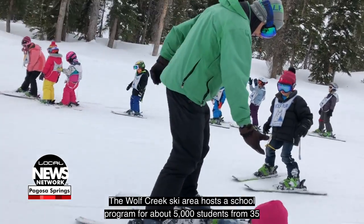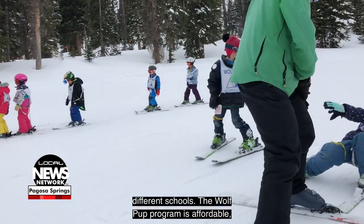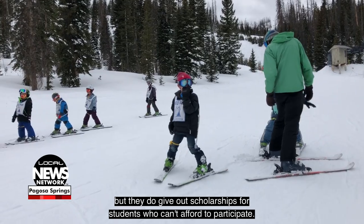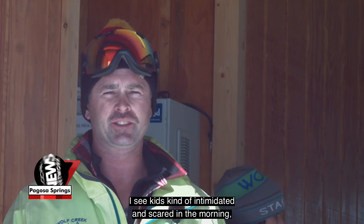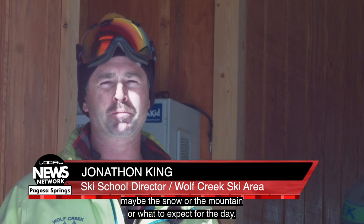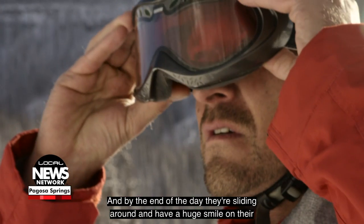The Wolf Creek Ski Area hosts a school program for about 5,000 students from 35 different schools. The Wolf Pup Program is affordable, but they do give out scholarships for students who can't afford to participate. I see kids kind of intimidated and scared in the morning — maybe the snow or the mountain or what to expect for the day — and by the end of the day they're sliding around and have a huge smile on their face.